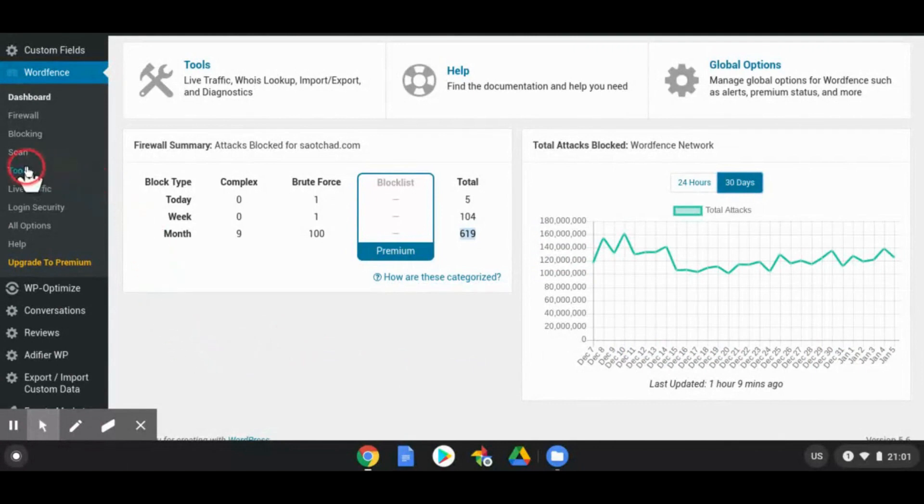When you go to Tools you can see who is attempting to log into your website. The first attempt is from Russia, six hours ago — they tried to log in and it's flagged as a human. There are a bunch of others as well, a lot of them, but I'm not going to show you everything.